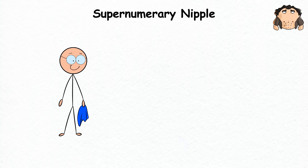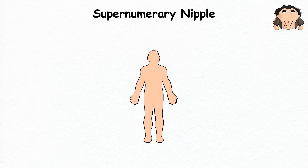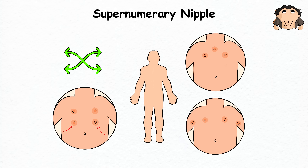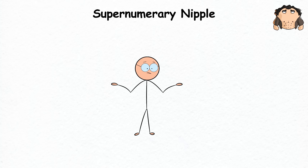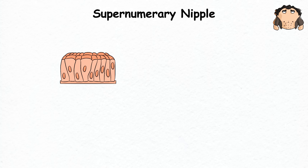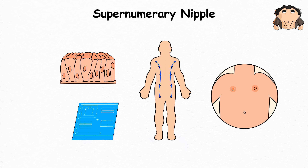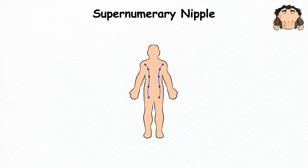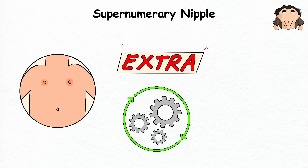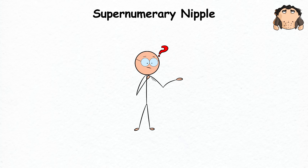Supernumerary Nipple. Taking your shirt off at a pool party will always be an awkward moment if you have a supernumerary nipple — that weird addition to the human body that nature throws in the mix, giving you extra nipples. You can find it somewhere near your regular nipples, maybe on your chest, armpit, or even lower abdomen. Medically known as polythelia, a supernumerary nipple develops during fetal development when extra tissue forms along the milk lines — a blueprint for where your regular nipples should be — occasionally throwing in an extra nipple or two for good measure. You might not even notice they're there unless you accidentally scratched your armpit and realized something was off.